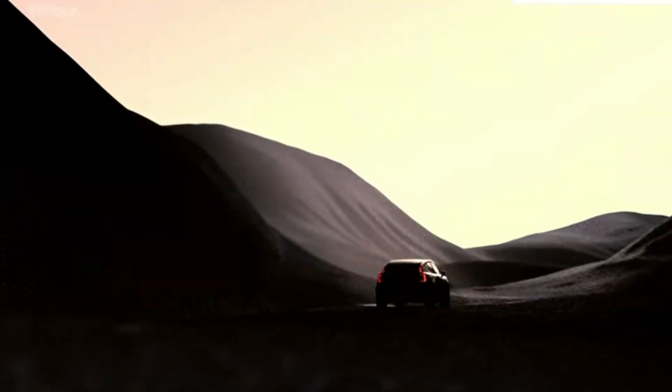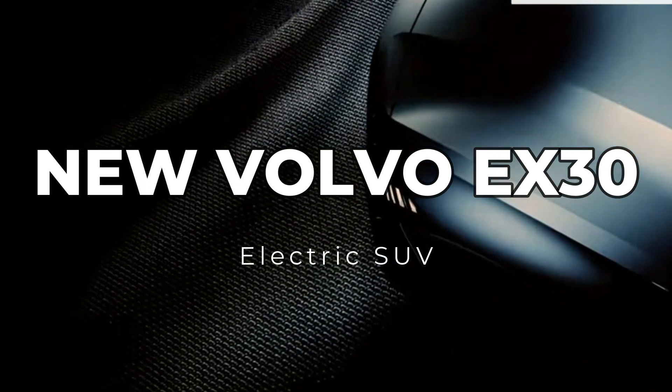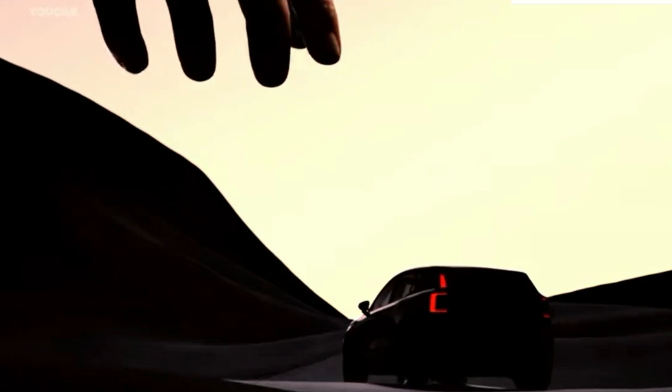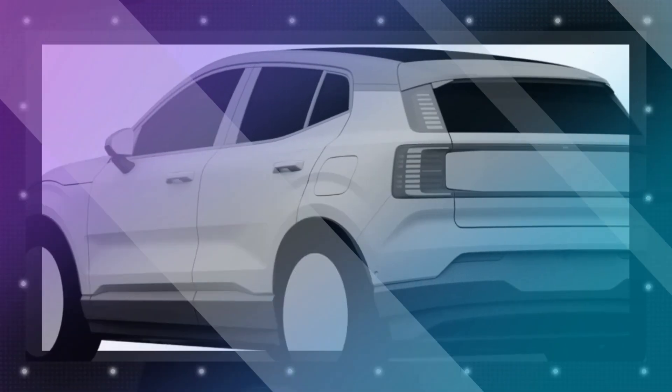Welcome back to our channel, folks. Exciting news for all you Volvo fans out there. Volvo has just released a brand new teaser video for their highly anticipated small, fully electric SUV, the EX30. In today's video, we'll dive into the details of this upcoming vehicle and take a closer look at what to expect. Let's get started.